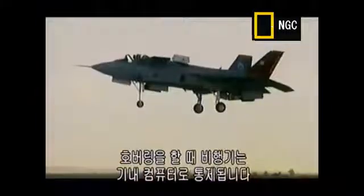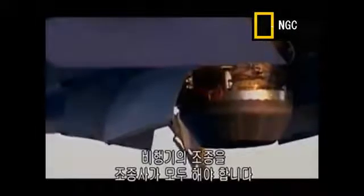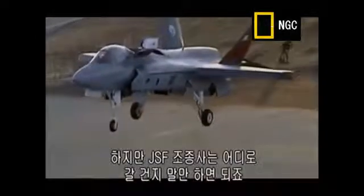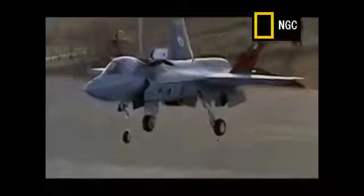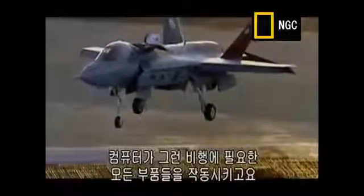While in hover, the plane is controlled by onboard computers. Unlike previous airplanes — for example, the Harrier, where the pilot has been responsible for controlling the thrust vector and making the inputs required to have the airplane perform all those maneuvers — in the JSF, the pilot simply asks for go forward, go backwards, turn left, turn right. The computers are now responsible for adjusting all the necessary parts of the airplane to achieve that maneuver.